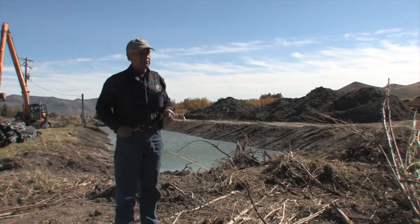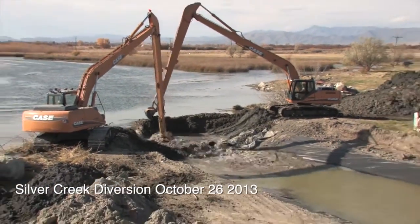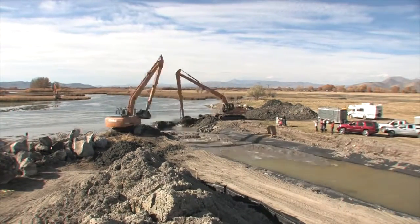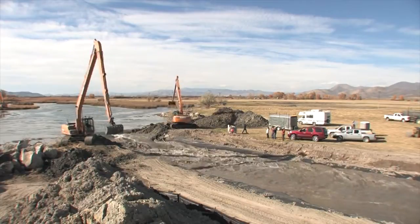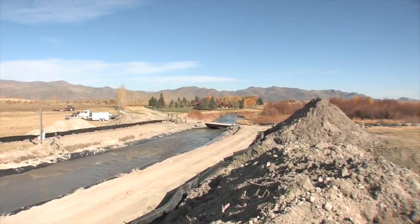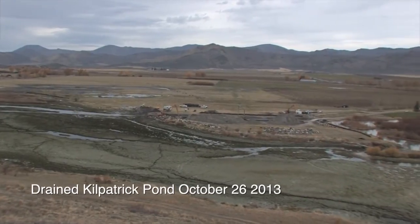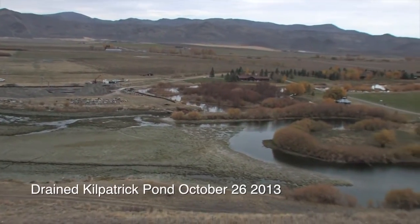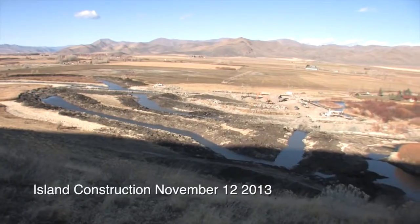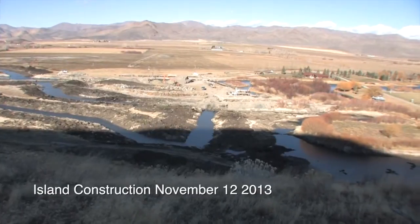When we're finished dredging, we're going to remove this little dam and turn Silver Creek down this dredge channel we have here, and bypass the rest of the pond and dry it up so we can get in with heavy equipment and doze the mud and encapsulate the hundred years of mud into an island so that it doesn't go into Silver Creek in the future.